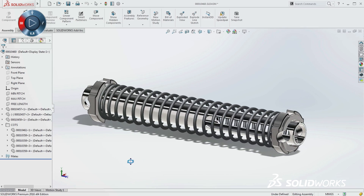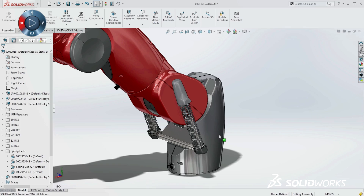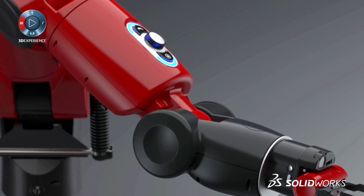Whether designing single components, incredibly complex equipment, or even entire production lines, SolidWorks delivers practical tools to turn your ideas into products in less time, with less frustration, and with higher quality.